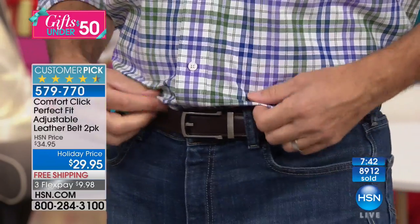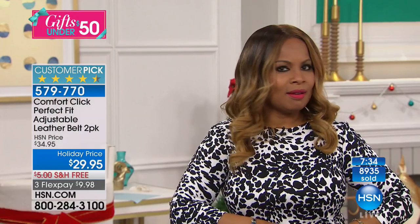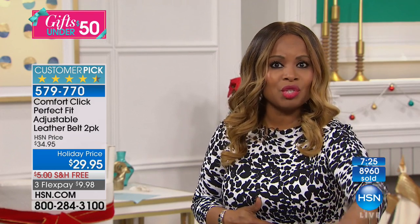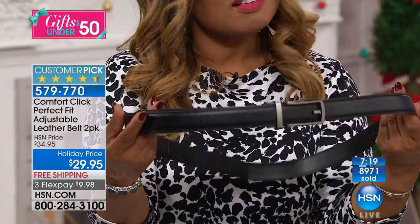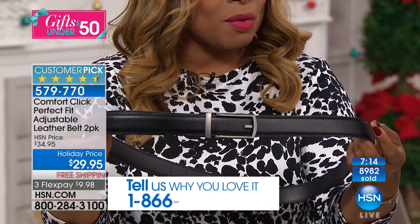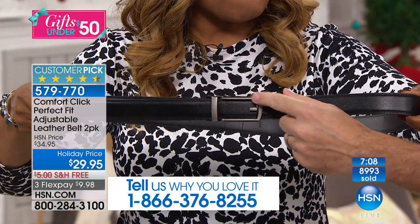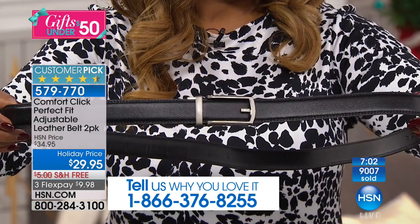Guys are going to love it. We've all been at dinner and unbuttoned the belt because you need that extra room — you'll never worry about that with this one. The black two-pack is almost gone — they're really good-looking, genuine leather, so they'll last and last. Over 600 people calling in. That buckle up close has a beautiful brushed look — very modern. Really does make a great gift.